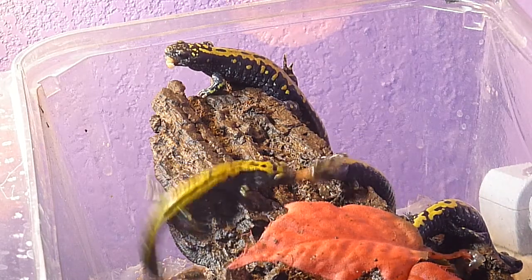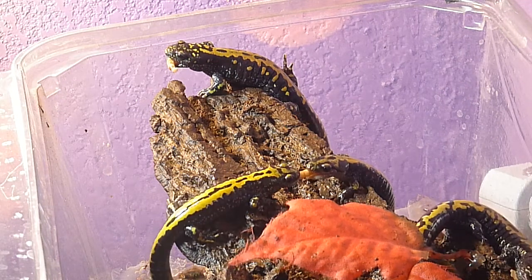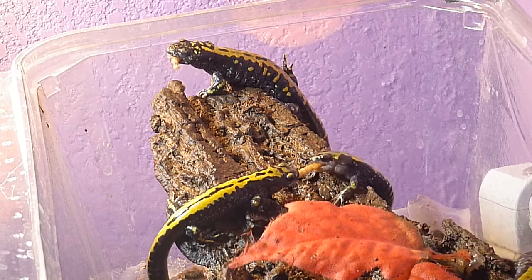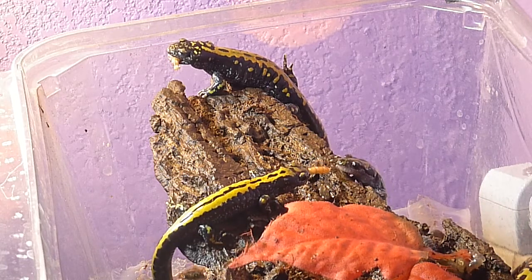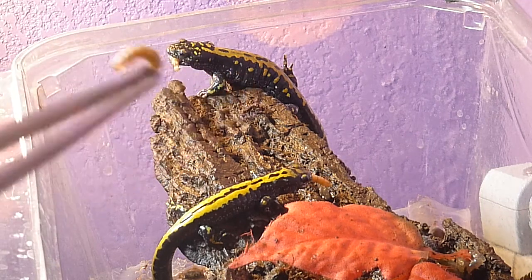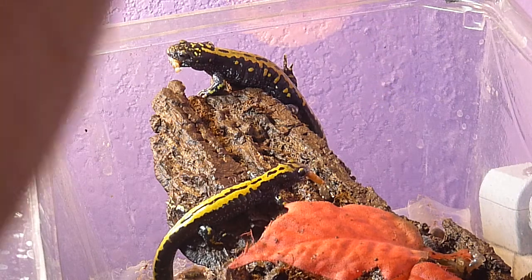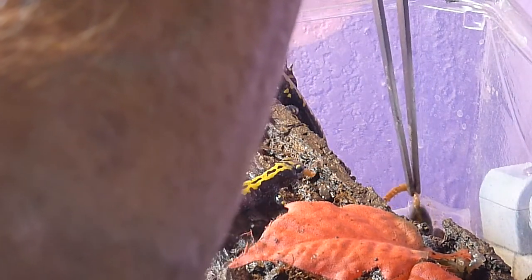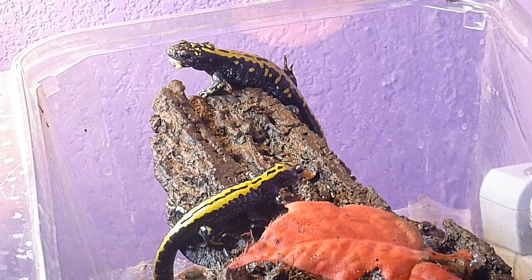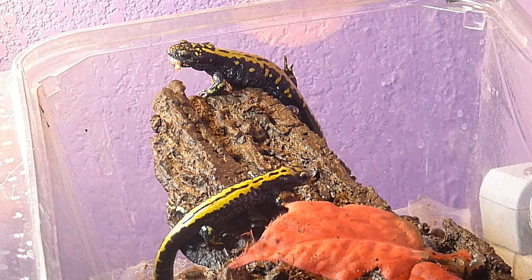Look at the fight going on. I wish I had a pair of scissors if I could get that to come apart there. I'll just see if I can. I gave him another bite — another mealworm.